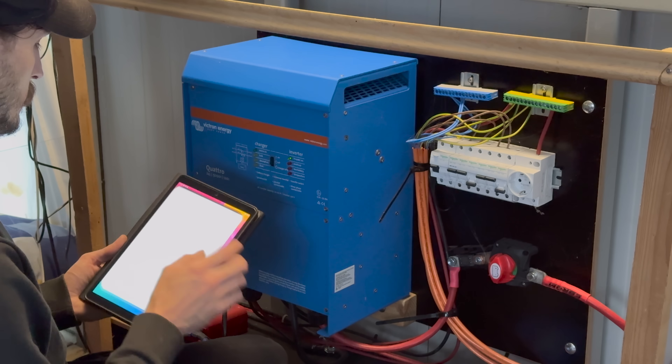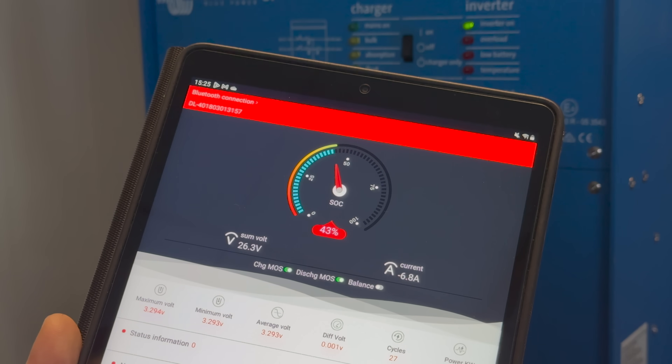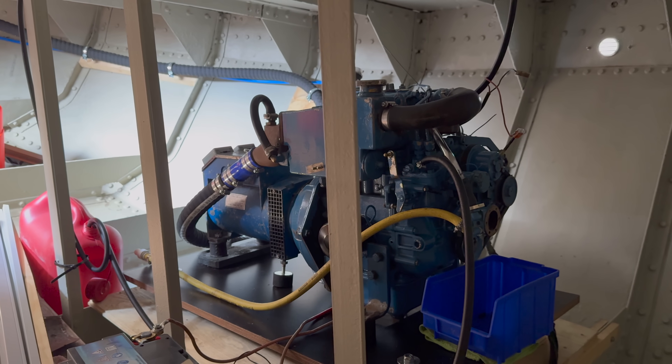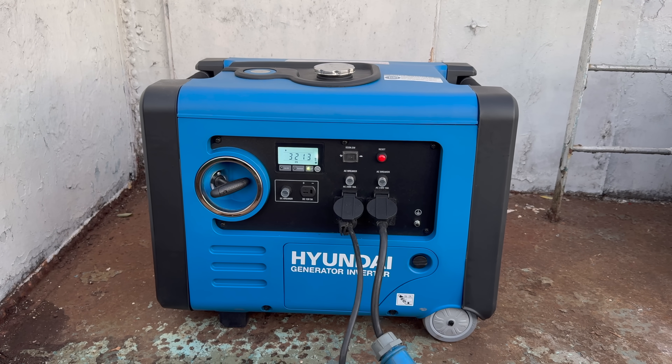My lithium battery can easily be checked through an app, which is the most convenient of them all. Sadly, the boat generator I bought earlier this year is still without function, so I had to get one of those modern gasoline inverter generators.